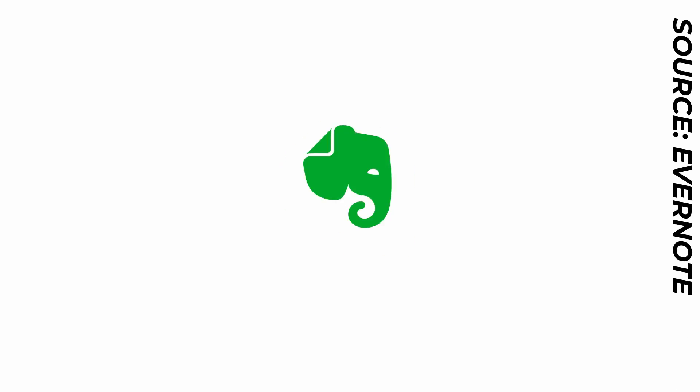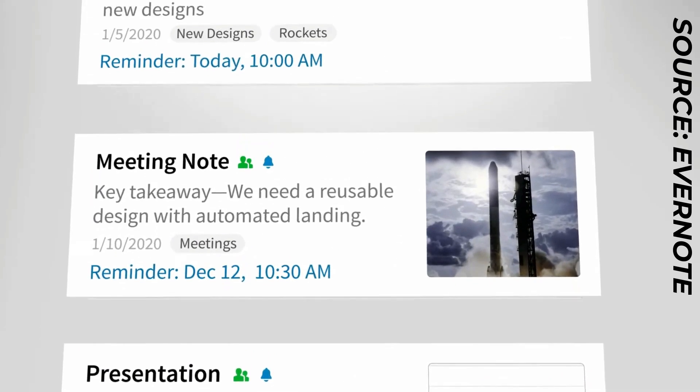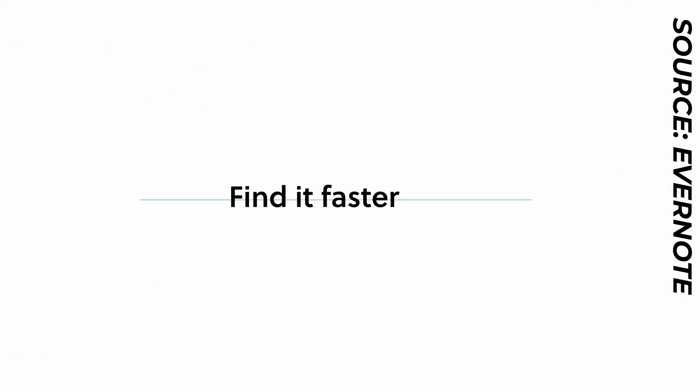Hello everyone and welcome back to the Keep Productive YouTube channel. Today's video is going to be all about Evernote's new Windows and Mac application. Yes, they've officially released the desktop editions — they released the iOS one back on the 16th of September with iOS 14, and now they've finally shipped the desktop edition about two to three weeks later.